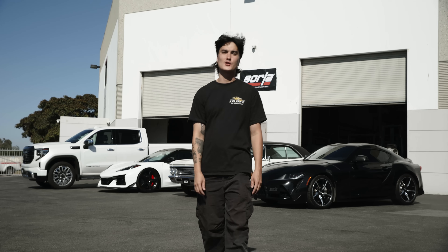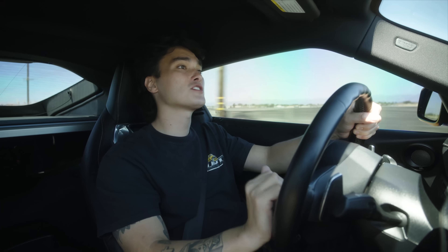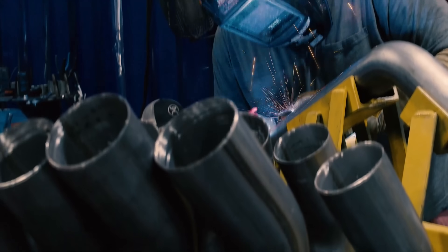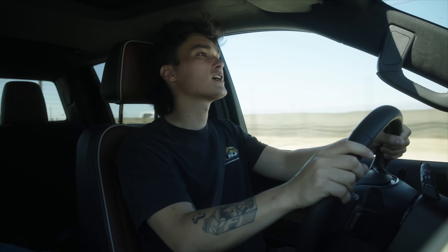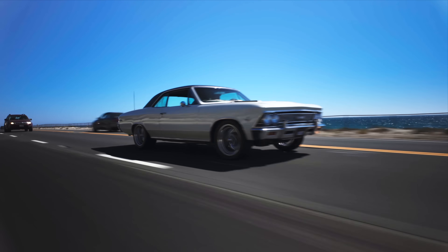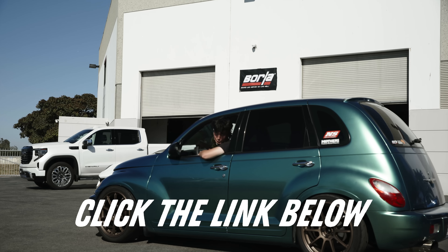If you watch Donut, then you know we love today's sponsor, Borla. With their patented technologies, Borla Exhaust Systems deliver the perfect sound and cutting-edge performance. Every system is crafted from high-grade stainless steel. Designed in California, manufactured in Tennessee, Borla stands behind their American-made quality with a million-mile warranty. With a wide range of tips, finishes, and customization options, Borla makes an exhaust system for every kind of vehicle — from sports cars and trucks, from JDM to pure American muscle. If you want to hear and feel the difference of Borla exhaust on your car, click the link below.